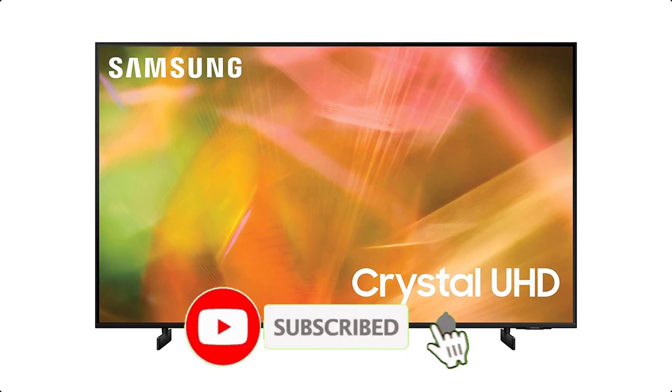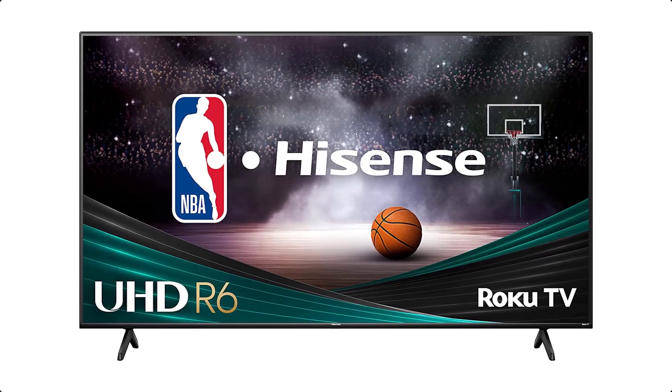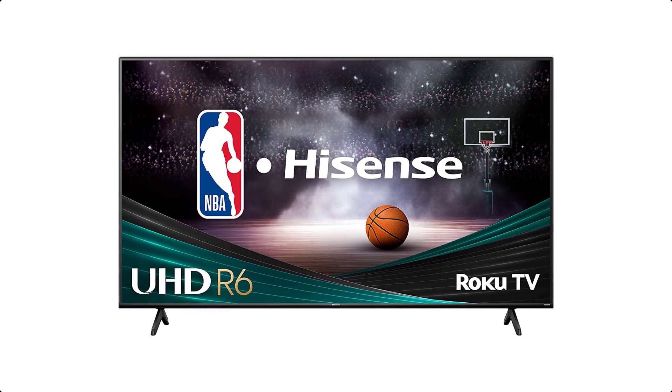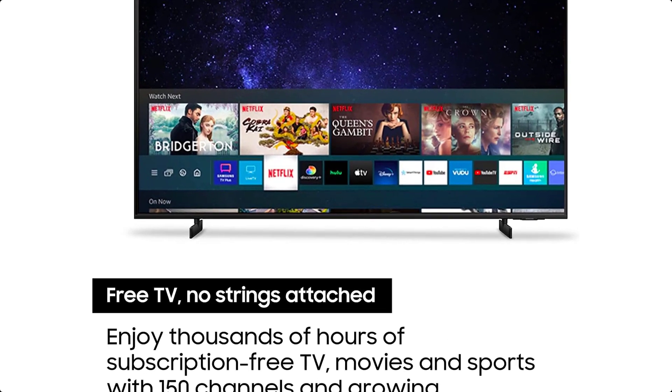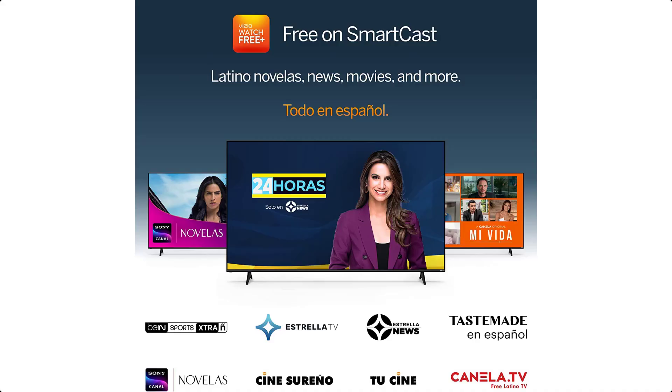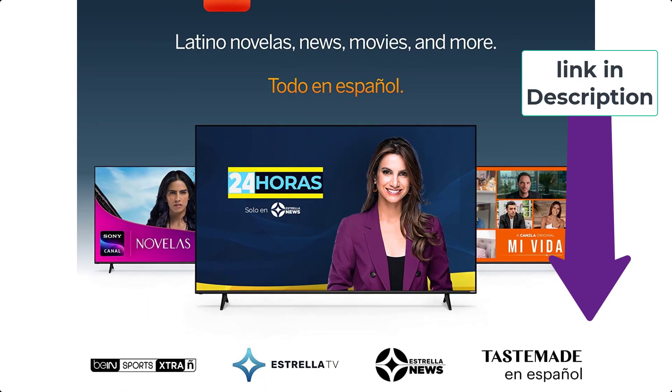Smart TVs also feature built-in apps, voice control, and the ability to connect to other smart devices in the home. With high-quality picture and sound, smart TVs are a great addition to any home theater system, offering a convenient and easy way to access all of your favorite content without the need for additional devices.